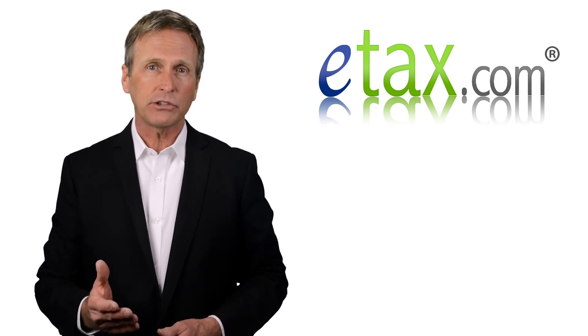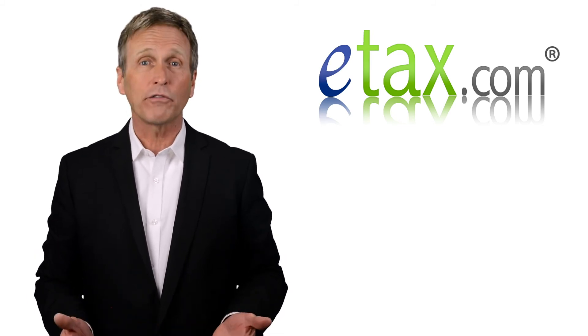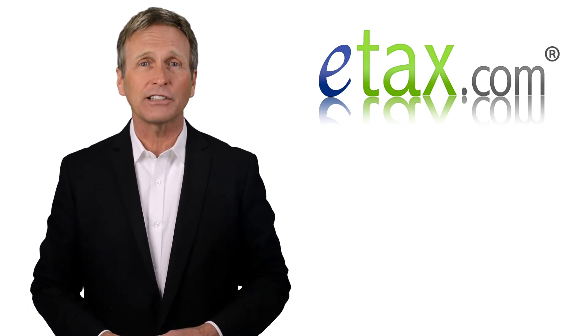Fertility treatments like in-vitro fertilization as well as egg and sperm stores are considered qualified medical expenses. For more information, visit eTax.com.